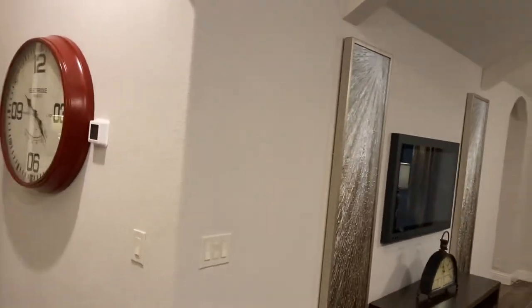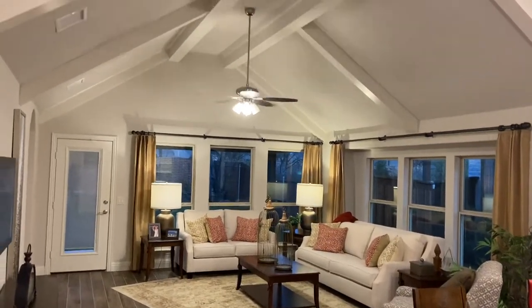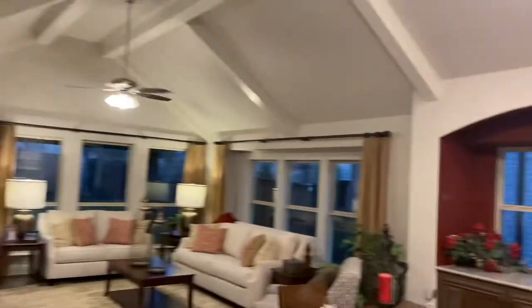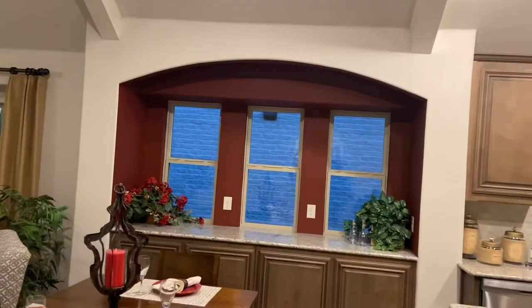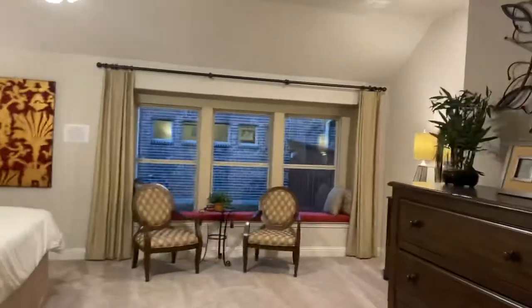Oh my gosh, look at these ceilings — it's like a cathedral style ceiling, look at that, that's so unique, love that. Got like a little buffet area here. Gotta go quick, my battery is about to die, but look at this.